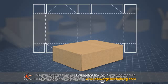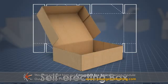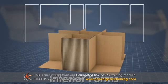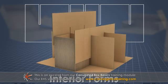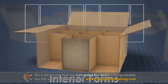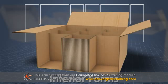Self-erecting boxes are made from a single piece of board that is scored and slotted so that the box can be easily set up. Interior forms, including liners, dividers, and pads, are added to boxes to separate or cushion products, strengthen the box, or prevent product movement.